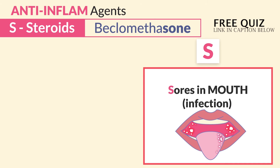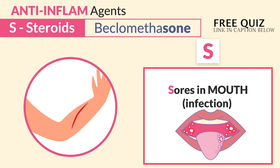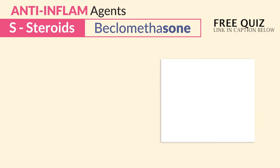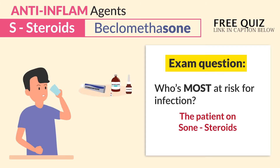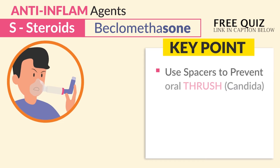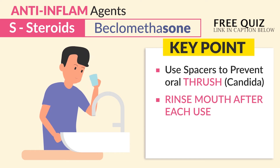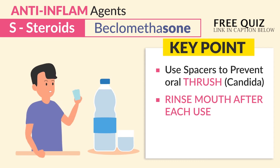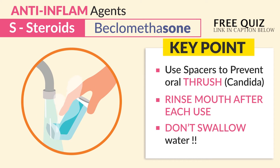The second S is for sores in the mouth, basically infection. Steroids suppress the immune system, leading to slow wound healing and sores in the mouth. A common exam question is who's most at risk for infection — it's usually a patient on zoned steroids. Use spacers to prevent oral thrush, or basically candida. Teach patients to rinse the mouth after each use and do not swallow the water.